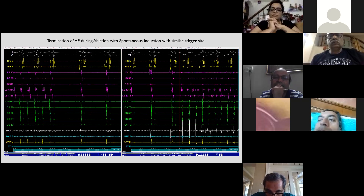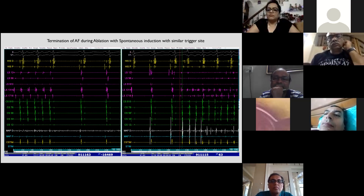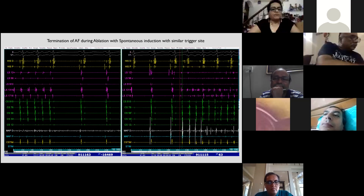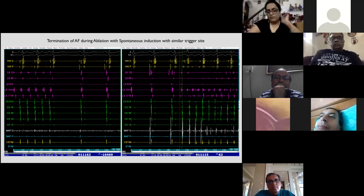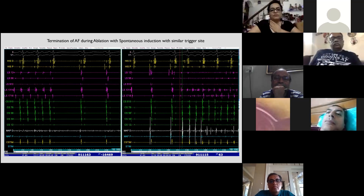Asked about the distribution of RF applications, the presenter says most lesions were concentrated in the ridge area due to catheter stability issues there. Anterior and posterior regions were straightforward with good voltage reduction and unipolar changes, but the ridge required extra effort. The panelist asks whether adenosine was used to confirm isolation, and the presenter confirms he did not use adenosine.